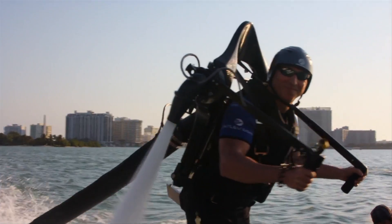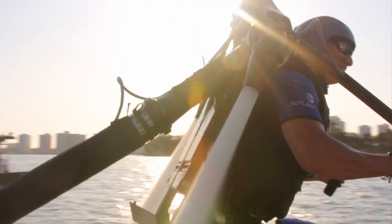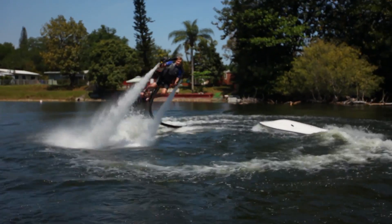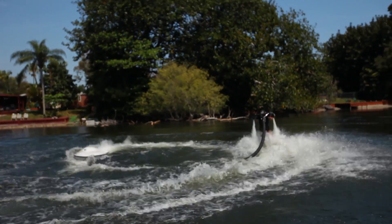When the water reaches the ultralight backpack, it's directed through two nozzles at up to 60 psi. Aiming the nozzles creates smooth, stable turns.